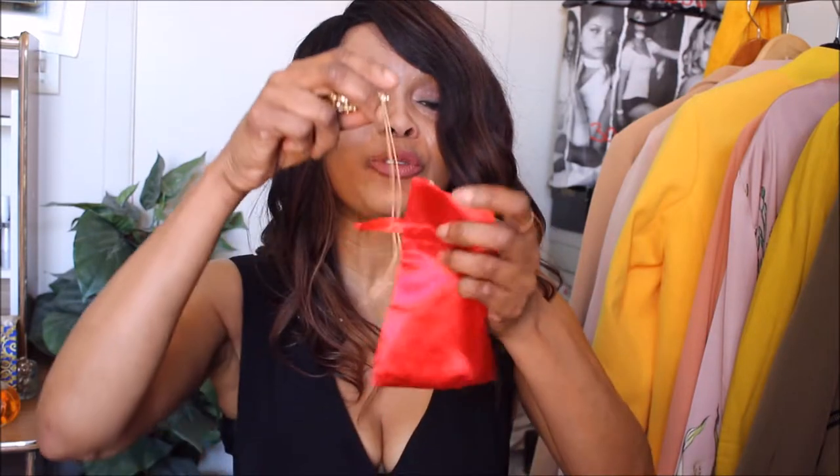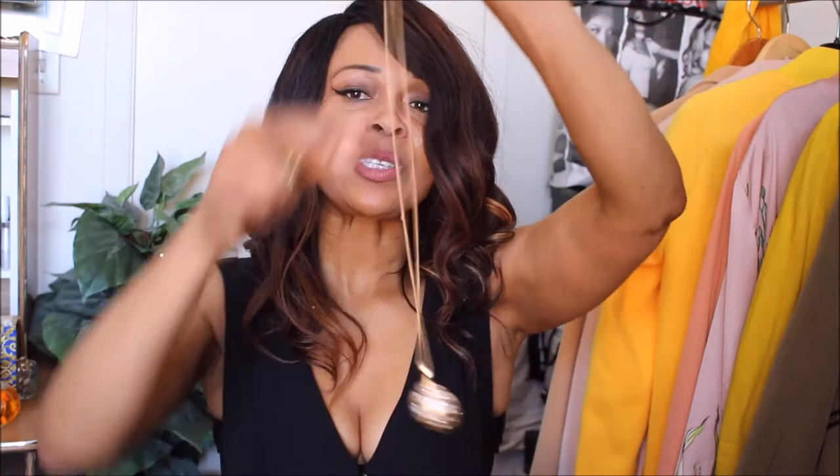In my bag I also have my emergency necklace, because this morning I didn't take one to work. I have an emergency set of jewelry — a long necklace that goes with absolutely anything, and a ring, just as a transitional piece into the evening.